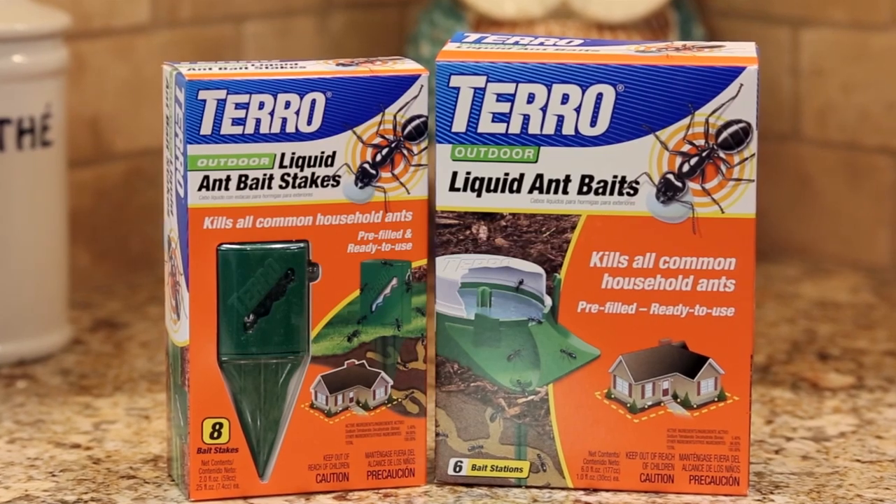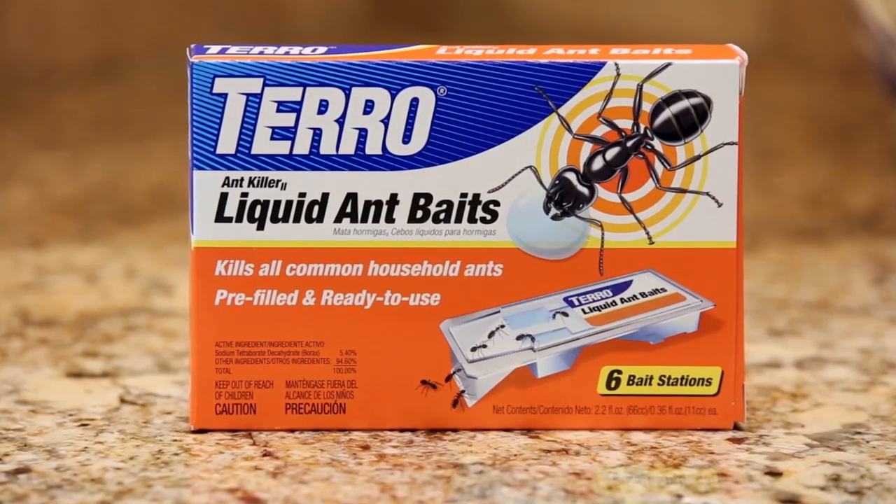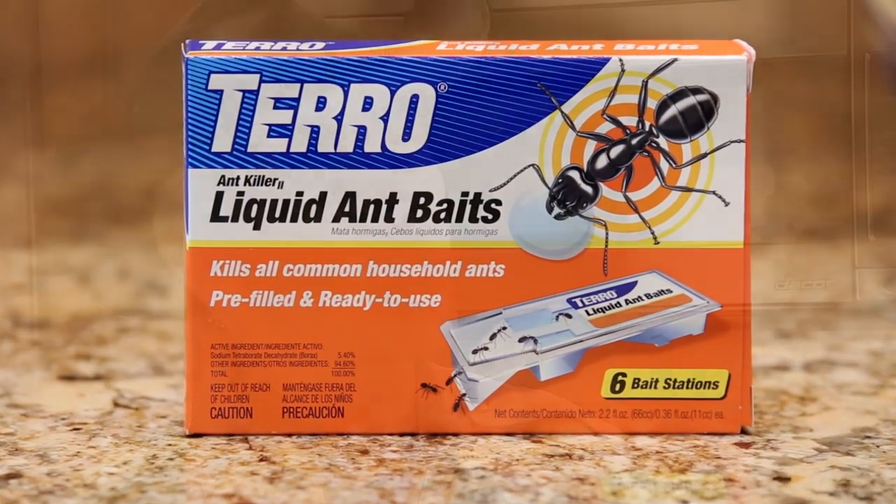We want to have enough time for all those workers to get back. So we formulated the product with borax, and over three to five days that will kill off the entire colony, but gives them enough time to carry that liquid back.